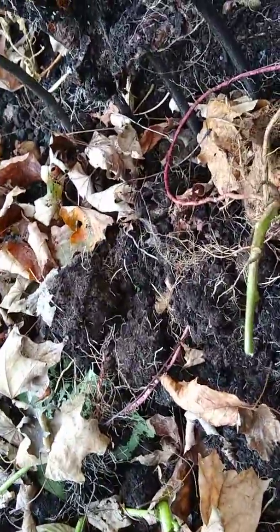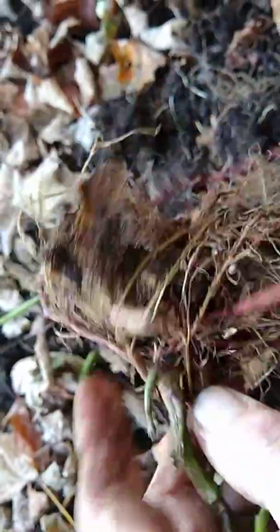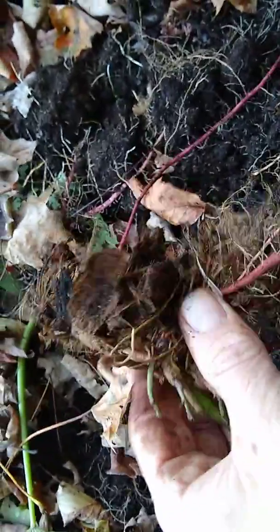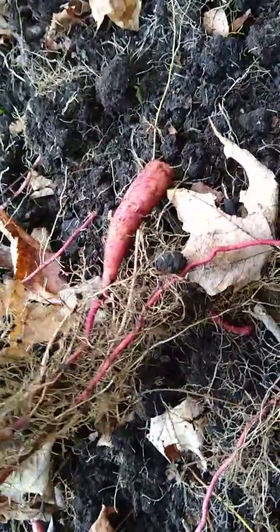Hey everybody, it's October 5th, 2019 again, I'm back digging up the sweet potatoes and I found the mother sweet potato. This was donated by our friends Stacy and Steve — they gave me a sweet potato that was growing in their pantry, so I stuck it in the ground and formed this little guy.